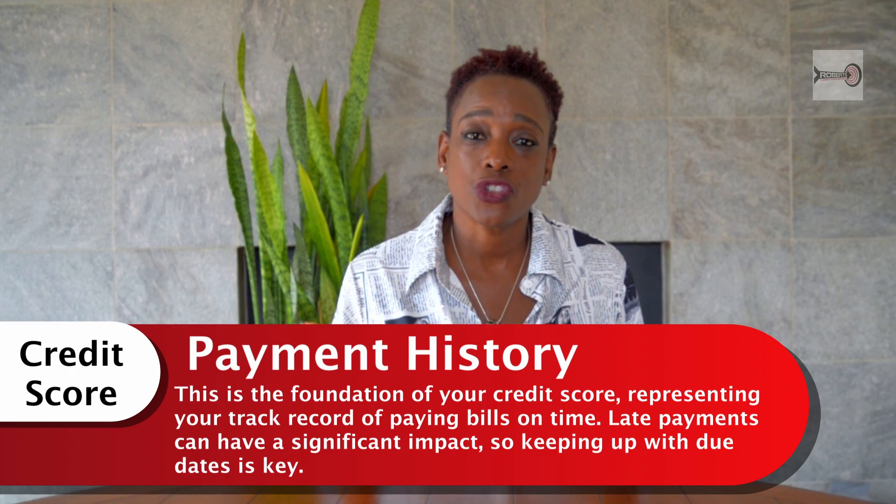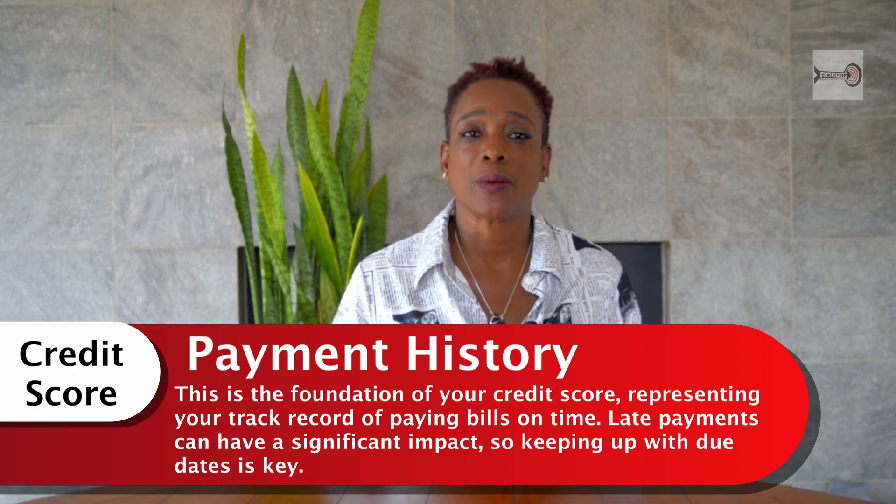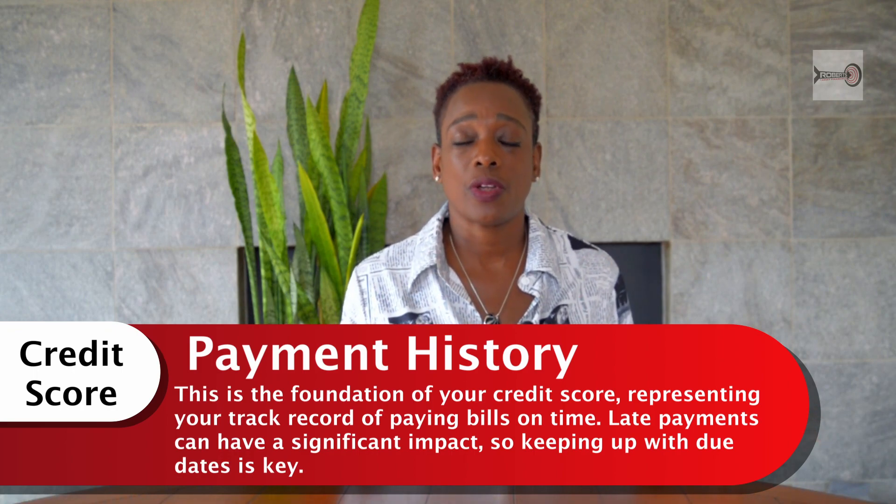First and foremost is your credit payment history. This is 35% of your credit score — the foundation. It represents your track record of paying your bills on time. Do you pay your bills on time? Because late payments can significantly impact your score, so keeping up with the due dates is key. Paying late causes you to have dings on your credit score.